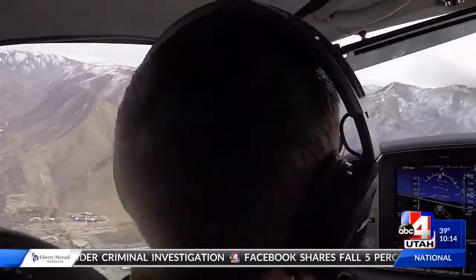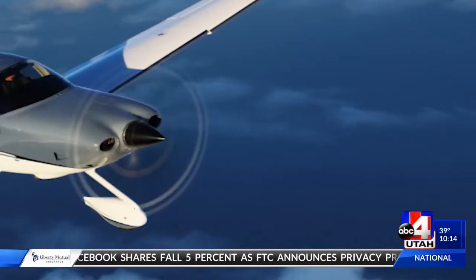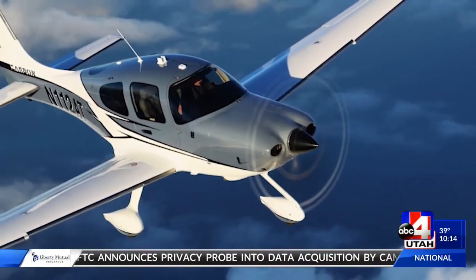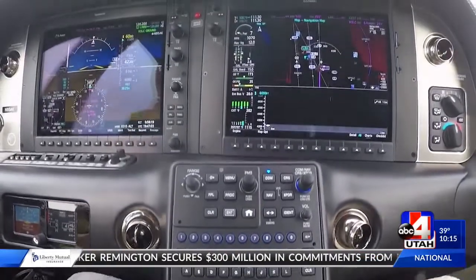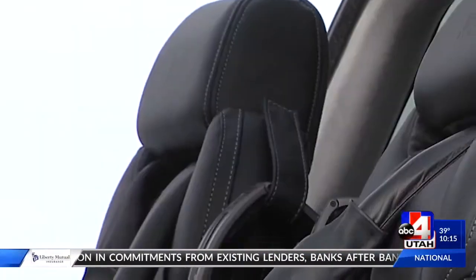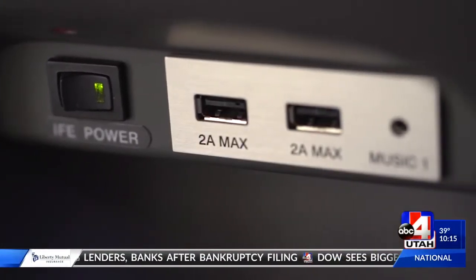This is what it looks like from inside the Cirrus Generation 6. And from the outside of the Cirrus plane, you can see what these state-of-the-art aircraft can really do. What we're looking at here is the most advanced general aviation aircraft today — fully coupled autopilot, glass cockpit, lots of safety features. This airplane is also highly personalized; among other things, it has touchscreen controls, leather seats, cup holders, and USB connectors so that your kids in the back can plug in their iPad.